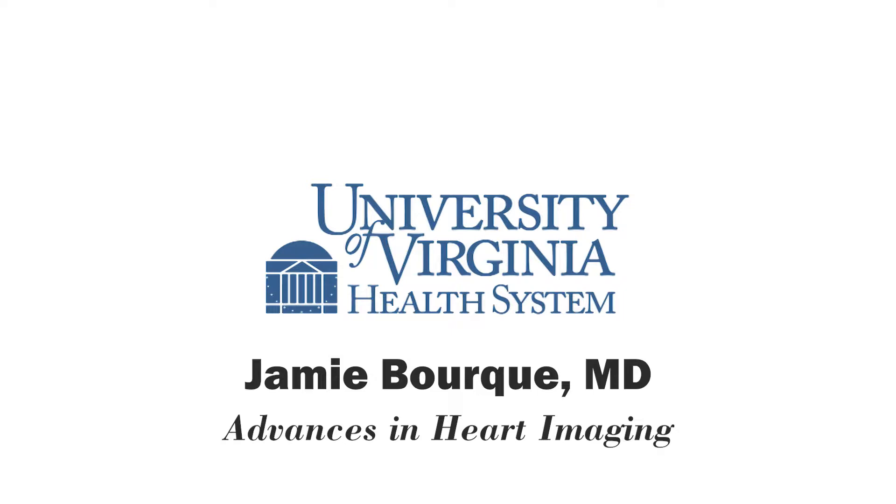Thank you very much for having me. We have several advanced imaging options available now, including cardiac magnetic resonance imaging, or cardiac MRI, which gives very detailed images of the structure and function of the heart and has some additional features, such as scar imaging, that is particularly useful.